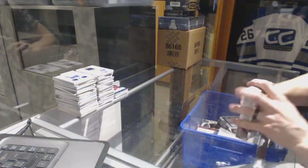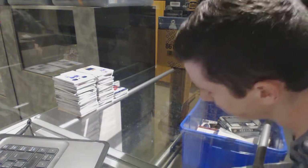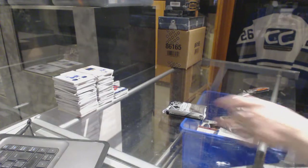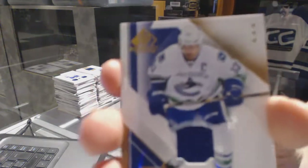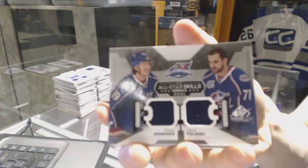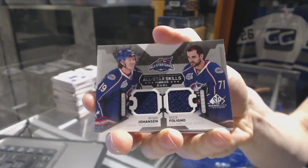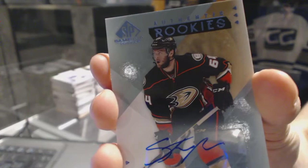Continuing on, CMC group rate number 6884 for the 15-16 SP Game Used. We've got a base jersey for the Vancouver Canucks, Henrik Sedin. We've got an all-star skills dual jersey for the Columbus Blue Jackets, Ryan Johansson and Nick Foligno. Rookie autograph for the Anaheim Ducks, Stephan Nason.